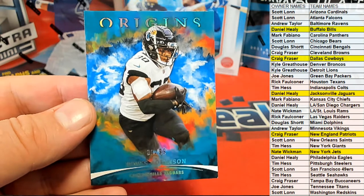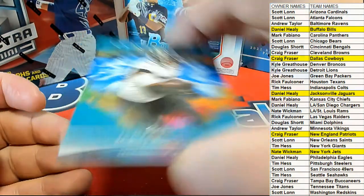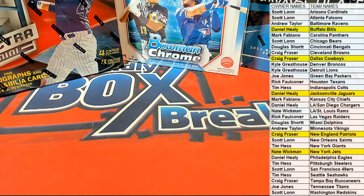All right, let's do Origins again, man. I love that stuff. It's such a cool product. Origins Football is red. That was number 101, 2021 Panini Origins tonight.